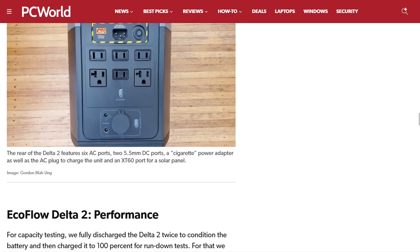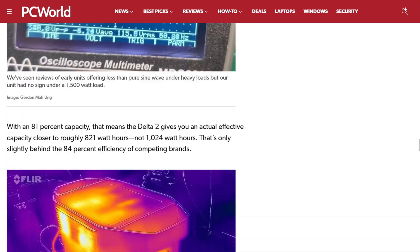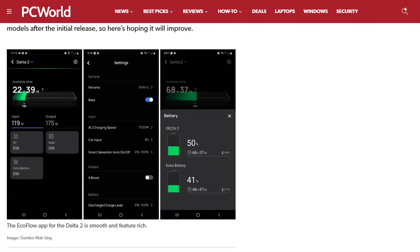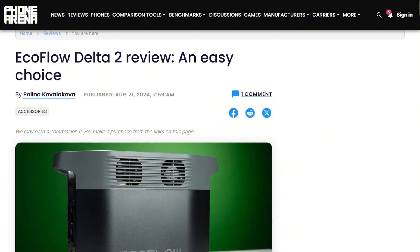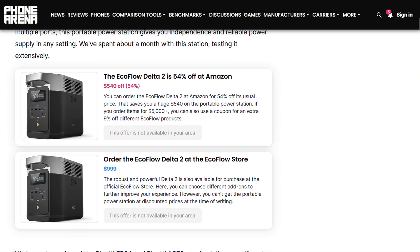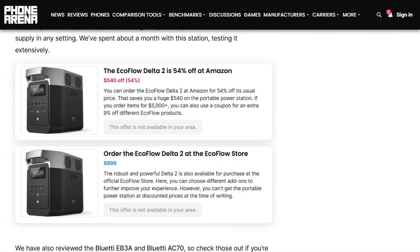If this helped you weigh convenience against decibel levels and your credit score, excellent. I investigate power solutions that promise energy independence, but sometimes just provide expensive anxiety relief with side effects.